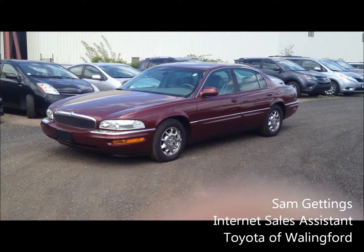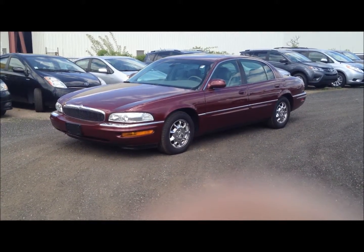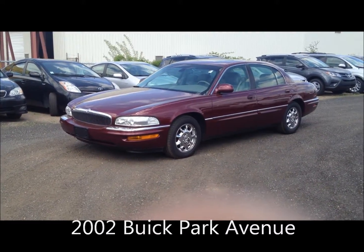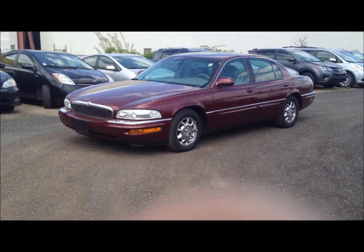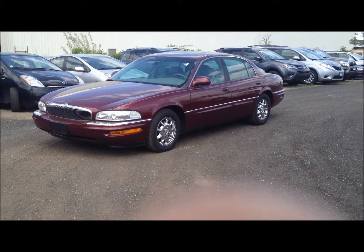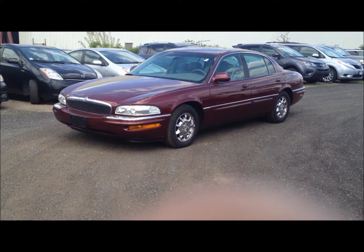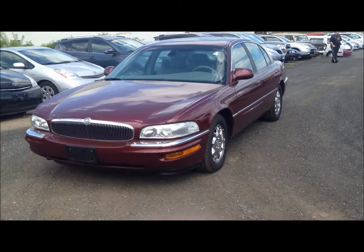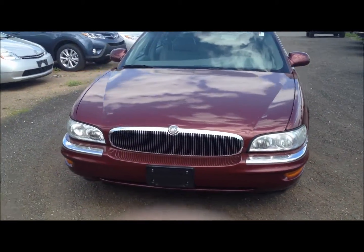Hi Keith, this is Sam from Toyota Wallingford. I just wanted to take a moment to formally introduce myself and thank you again for your interest in the 2002 Buick Park Avenue. This vehicle is a great choice. We just took it in from an older gentleman who was looking for a smaller vehicle. As you can see, the overall exterior condition of the vehicle is very nice.